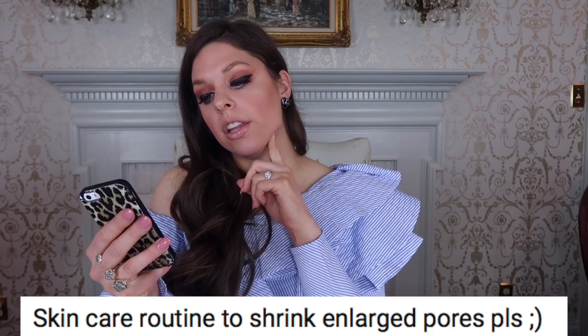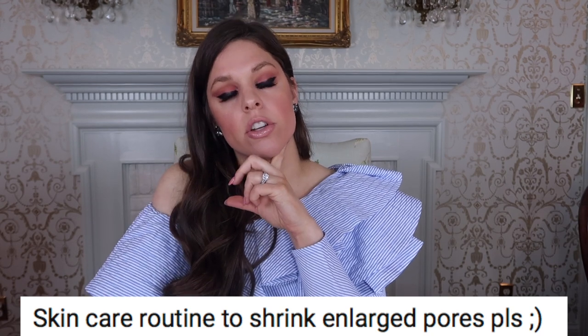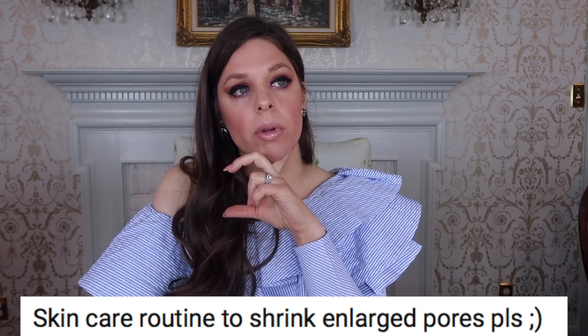Skincare routine to shrink enlarged pores: keep in mind that large pores are genetically predetermined. You can't physically shrink your pores, but you can tighten them and help them look smaller. You achieve that by exfoliating. Retinoids help as well, and a pore-filler primer can help too. Clearing out your pores and removing clogs can help reduce the appearance of pores. If you have super oily skin, your pores will look larger — and the sun can enlarge them and make them look worse too.